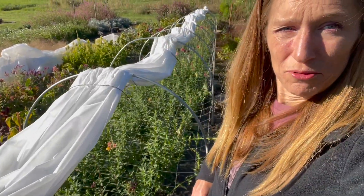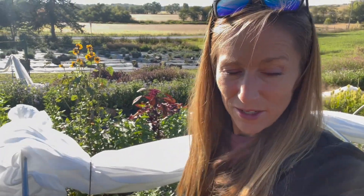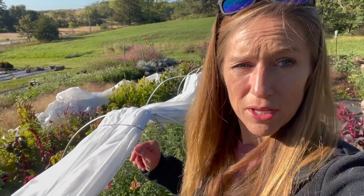Good morning! I hope you're having a great day. I got out here and got all my frost cloth up so that my plants can get the nice sunshine. Nothing looks too bad. I saw a couple areas where some plants had gotten frost that weren't in the frost cloth, so I'm glad I put them down.